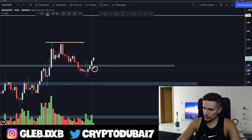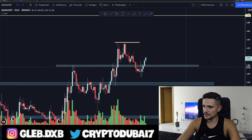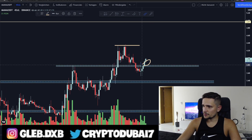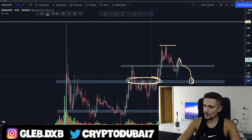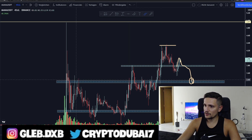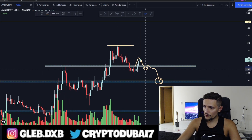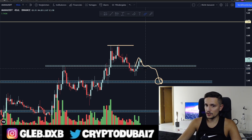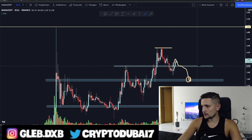Otherwise, in the worst case scenario, if we are falling down below this support and we start closing some candles around 3.60 to 3.75 cents, this could be another fake out and maybe we could see another sell-off back to about 3.40 cents, where we have a lot of demand and a huge support. But this only applies if we are closing candles below this support area around 3.75 cents.